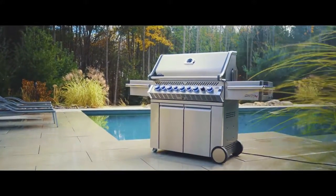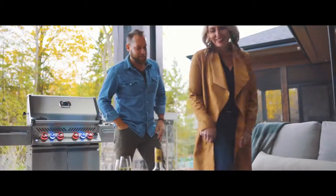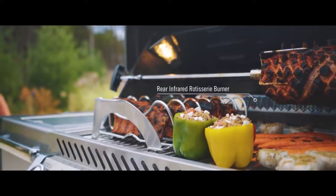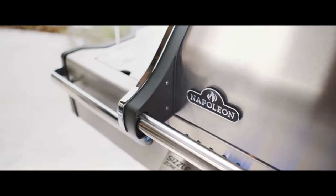Napoleon is proud to introduce our new lineup of Prestige Pro Series grilles, with a multitude of exclusive features crafted with the utmost detail and care in mind.